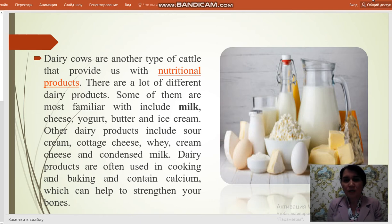Other dairy products include sour cream, cottage cheese, whey, cream cheese and condensed milk. Dairy products are often used in cooking and baking and contain calcium, which can help to strengthen your bones.